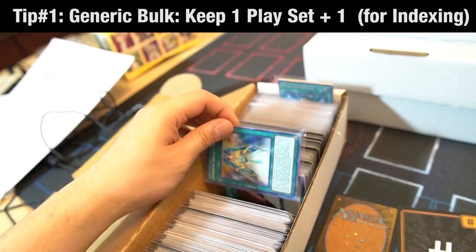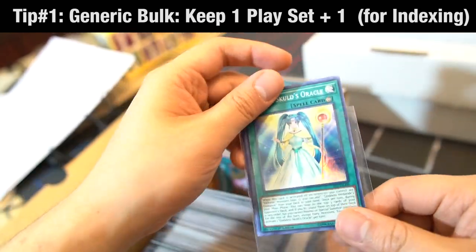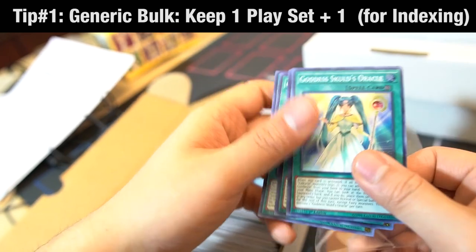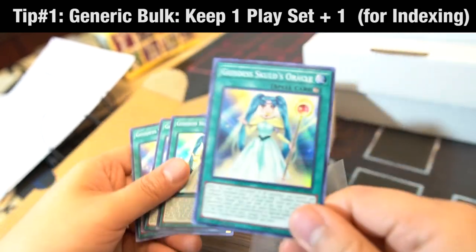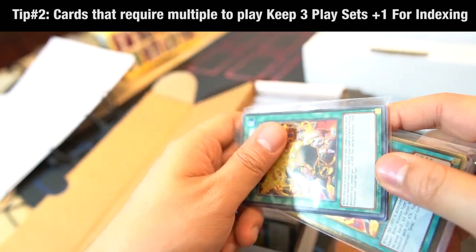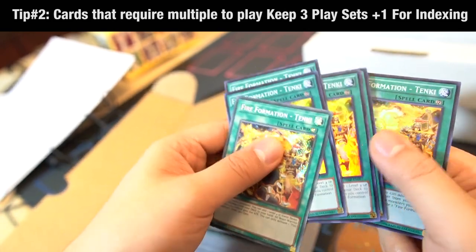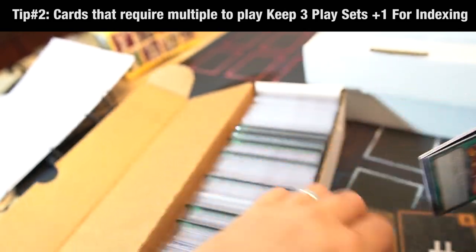Inside these boxes, I try to keep a playset of every card that I encounter, plus one. The plus one is for indexing inside the box so I can keep everything alphabetically placed. As for the other three copies, they are for use. If it's a card that requires a playset to be useful in the deck, I'll try to keep maybe upwards of nine copies. If it's a staple, I'll try to keep as many copies as I can.